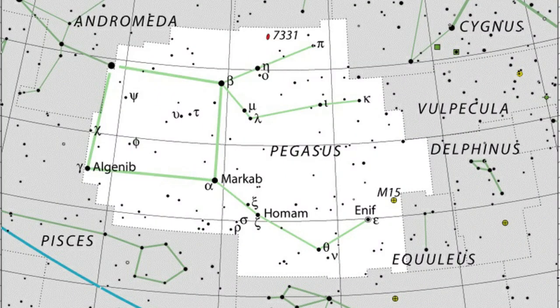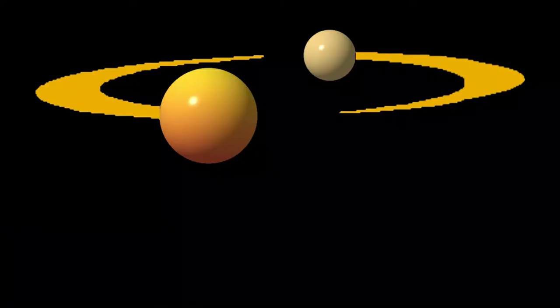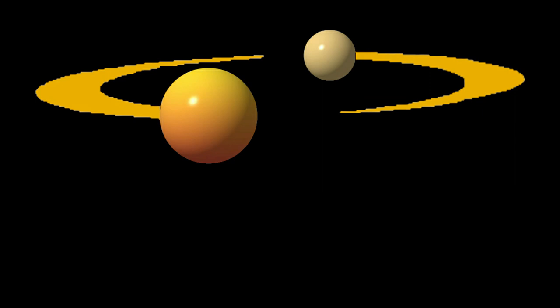That's all for this look at Pegasus — one of the easier autumn constellations to see in the northern sky. I hope you enjoyed it. Stay tuned, see you next time, take care, and dark skies.